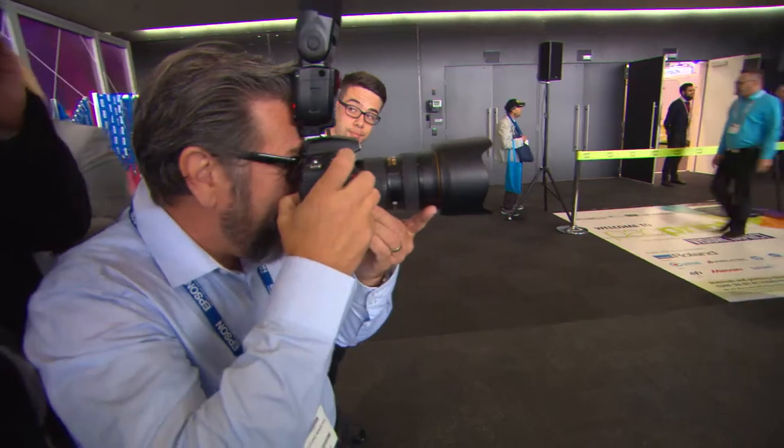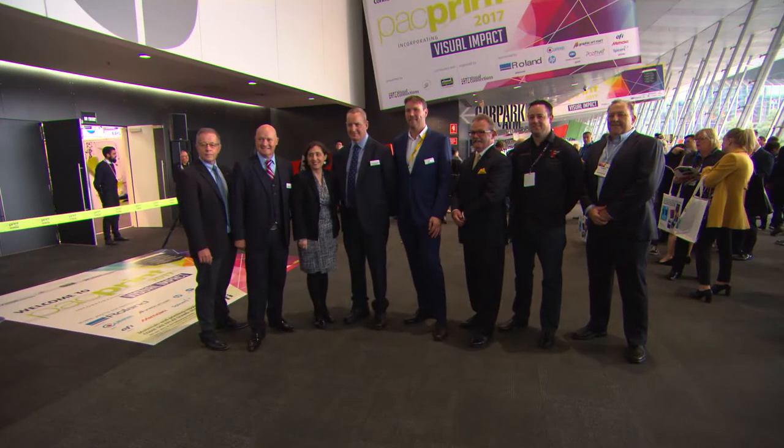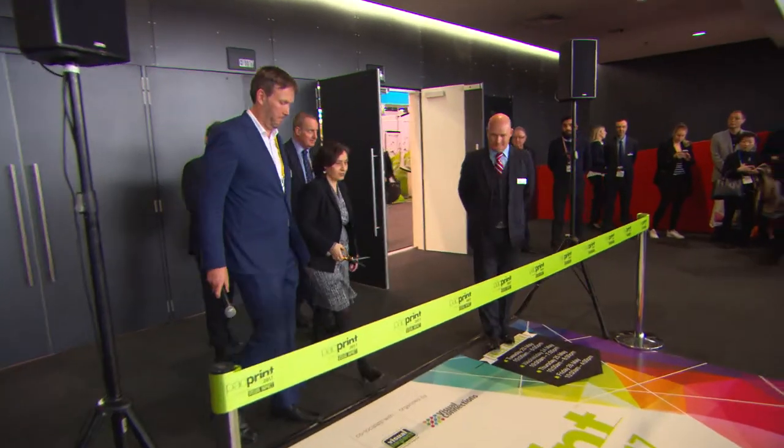This morning we're actually doing the official opening of Pack Print 2017 and it is a great delight for this conference, this exhibition to be in Melbourne. I'd like to thank all of the exhibitors that have chosen to invest their time and their money to be here to make the show a success, as well as to thank all of you the visitors for coming along. Best wishes for a very successful few days.